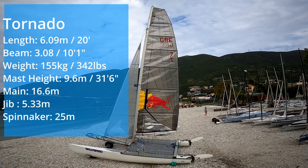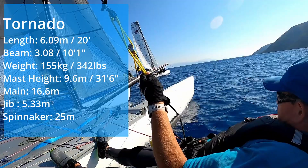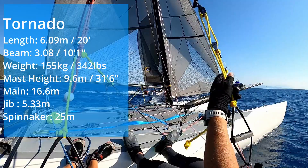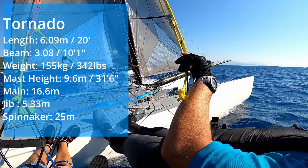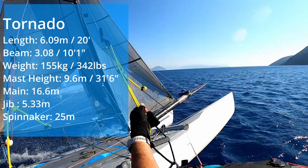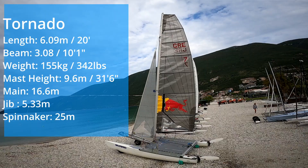The Tornado is still the ultimate catamaran — 20 feet long, 3 meters wide, this is an absolute beast. Sailing the Tornado feels like nothing else; the boat is very stiff, very stable, and extremely fast. It has an asymmetric spinnaker, double trapeze, and high-aspect mainsail. Sailing the Tornado is up a level of sophistication in catamaran sailing — the size of the boat really does make it feel like something else.